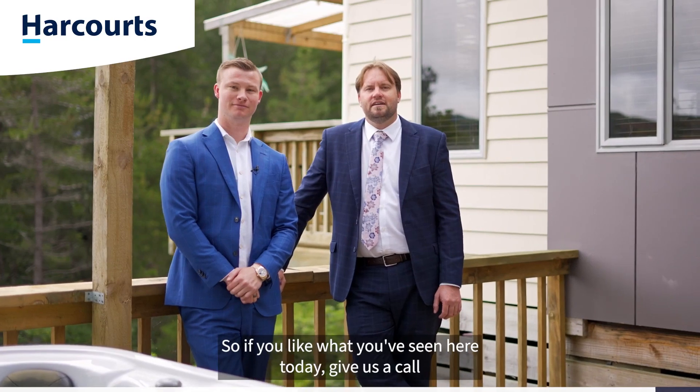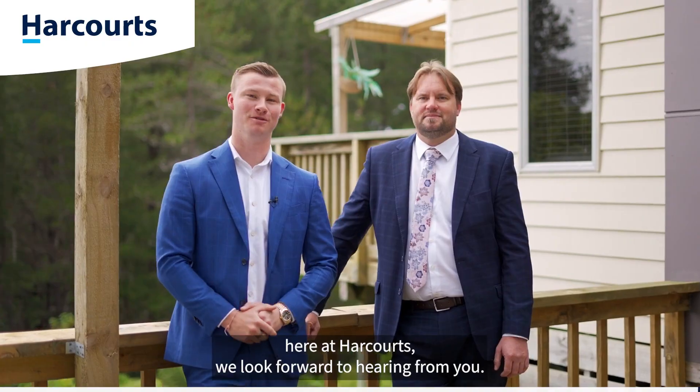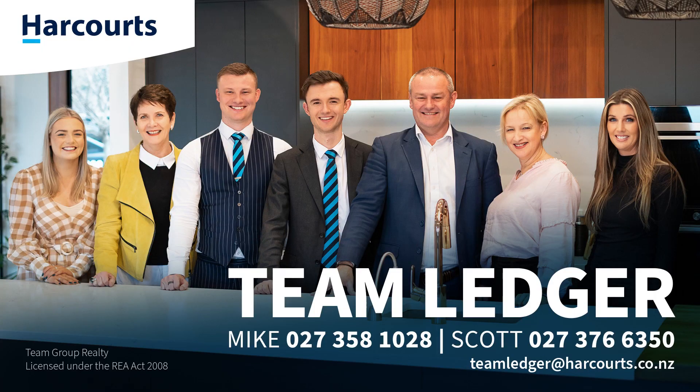So if you like what you've seen here today, give us a call to secure your private viewing. On behalf of the team here at Harcourts, we look forward to hearing from you. For more information, visit www.harcourtskos.com.au.